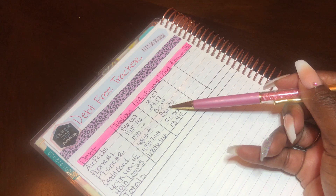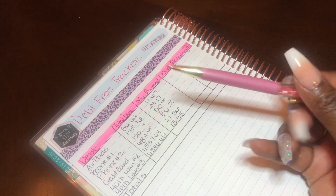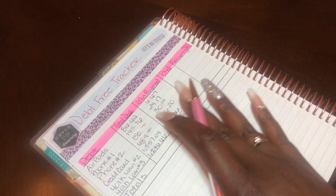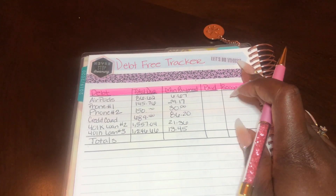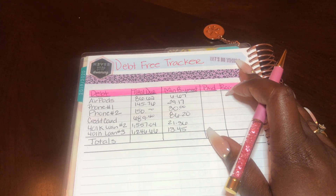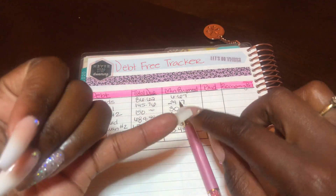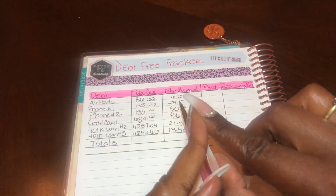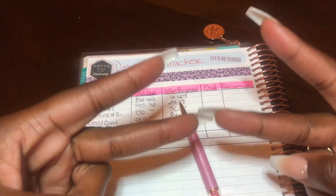I will be paying these off very, very soon. Like I said, I don't want to lose sight of these debts, so I will be doing this every time I'm on. Thank you guys so much for joining me and spending your time with me. Don't forget to like the video and subscribe if you haven't already, and join the fam. Until then, I'll see you guys in the next video. Peace out.